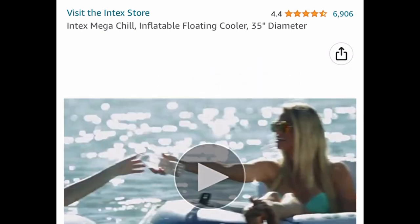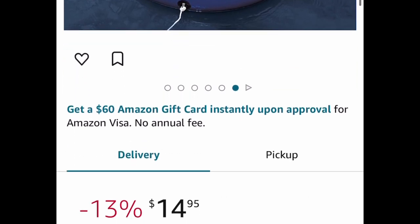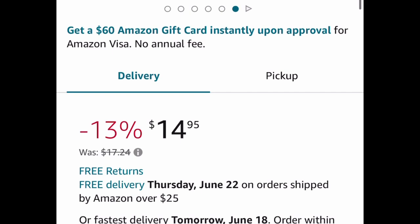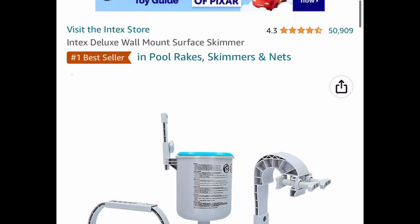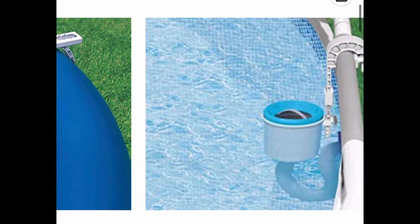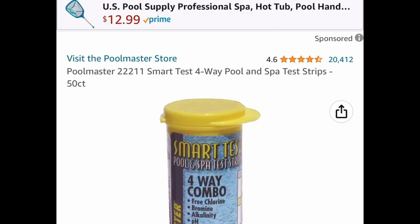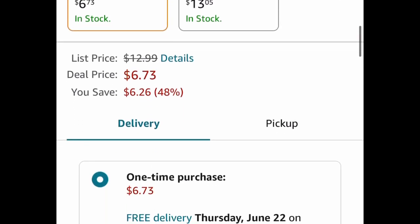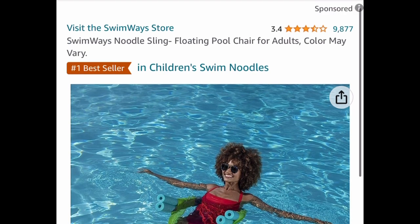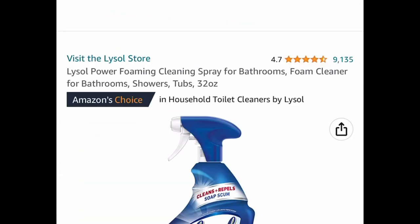Moving on to pool items! The Intex Mega Chill inflatable floating cooler has great reviews — so you never have to leave the pool — and it's price dropped to $14.95. The Intex Deluxe Wall Mount Surface Skimmer has great reviews, saving you 61%, and is price dropped to $14.69. Pool Master Smart Test strips are a 50-count with great reviews at $6.73. There's also a sling floating pool chair for adults with great reviews — and you won't believe the price: only $3.59.